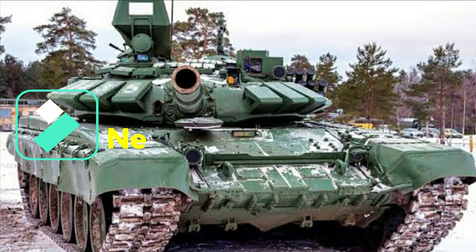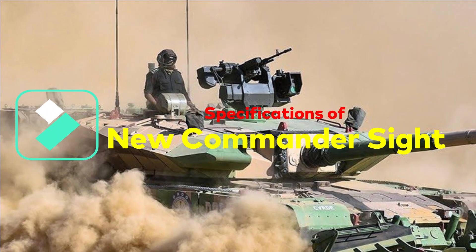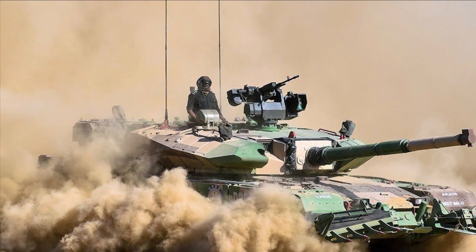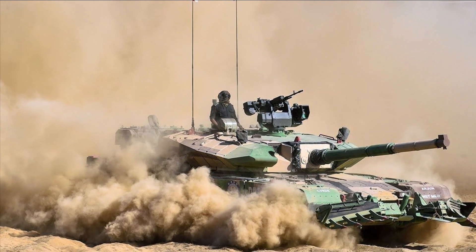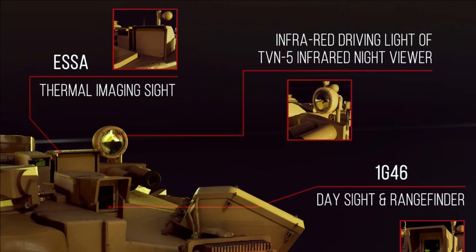The new retro-modified commander sight employs a thermal imager capable of detecting targets at 8 km during day and night, and a laser range finder LRF to find ranges accurately up to 5 km, thereby enhancing the capability to engage targets at longer ranges. With corrections from ballistic software and the LRF, the commander of the T-90 can detect, engage, and neutralize targets with phenomenal accuracy.